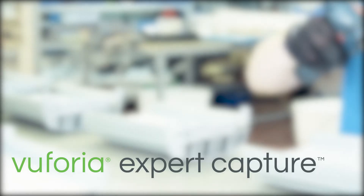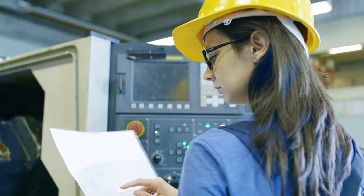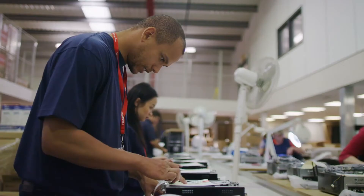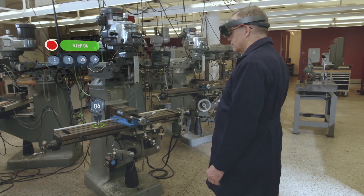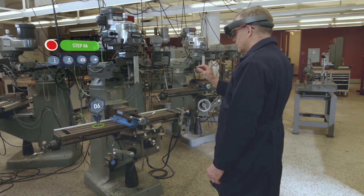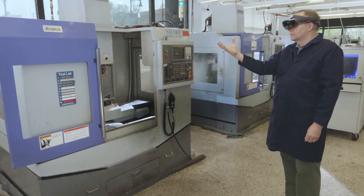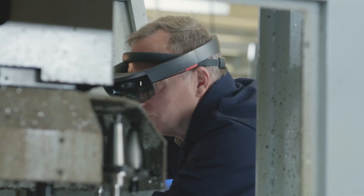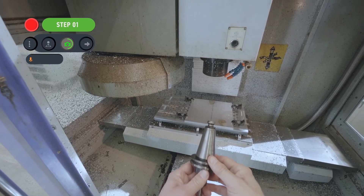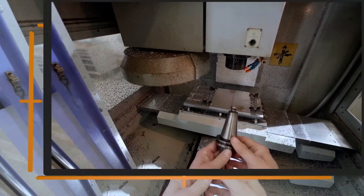Vuforia Expert Capture is one of the most unique use cases for AR. This product enables companies to capture any procedure, document it, and then distribute it out for consumption via step-by-step AR-ready instructions. Using a head-mounted device, any user can carry out the procedure unimpeded and hands-free. While performing the operation, Expert Capture will record the process using audio and video. Throughout the entire procedure, the user has full control over the application using voice recognition to perform tasks like capturing a photo or adding bookmarks for key events.